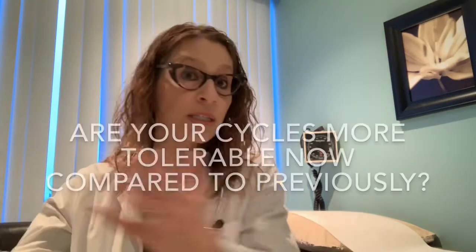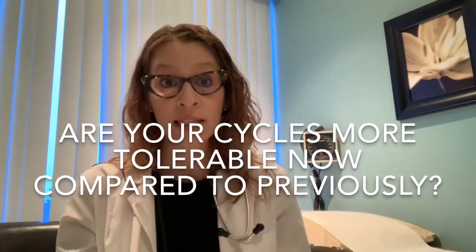Sometimes I see patients who have talked to a friend who has been one of the lucky 30% with no bleeding, so their expectation is that they won't have periods either. We always hope for that, but it's not necessarily a guarantee. Remember, the overall goal is improvement in bleeding. Are things better now than they were before the IUD? Some patients will say their cycles are a little longer in days but much lighter, and I ask them: is that better than the flooding episodes and the huge clots you were passing previously? If life is better, we continue.